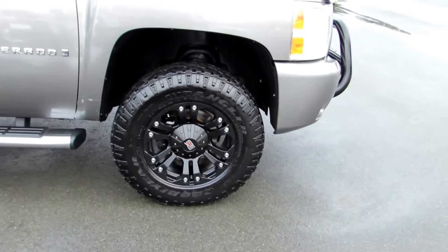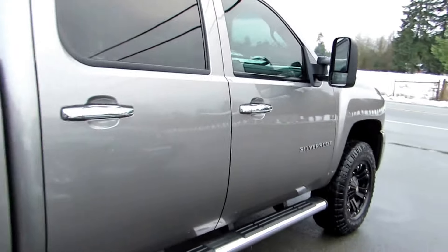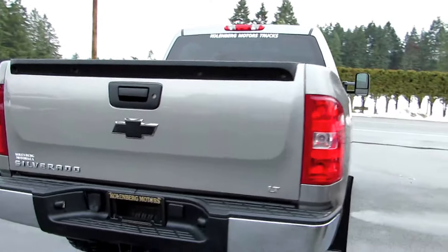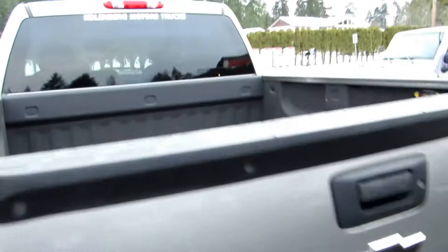The tires are Goodyear Wranglers and all in great condition. It has brand new brakes, stainless steel step boards, tinted privacy glass in the rear, and it has the trailer tow package and spray-in bed liner.